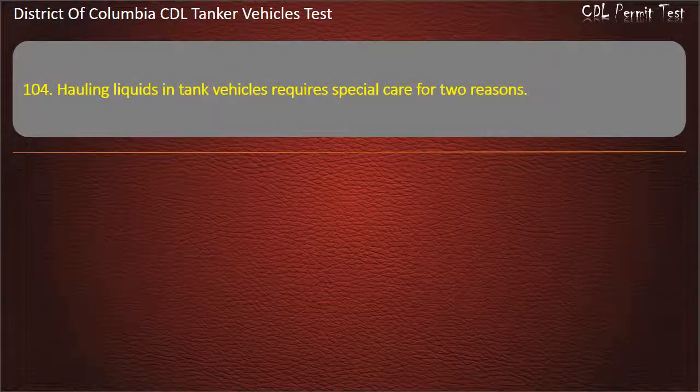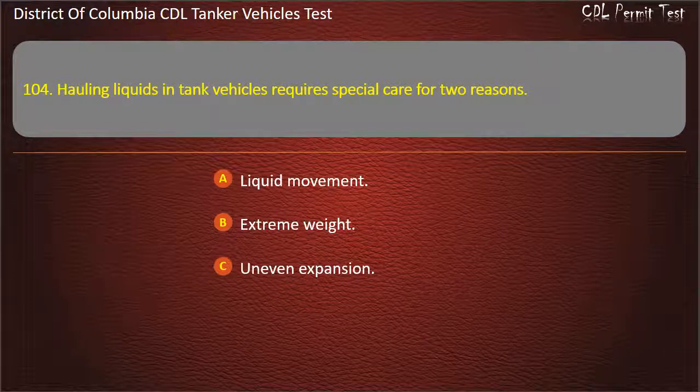Question 104: Hauling liquids in tank vehicles requires special care for two reasons. Options: Liquid movement; Extreme weight; Uneven expansion. Answer: Liquid movement.